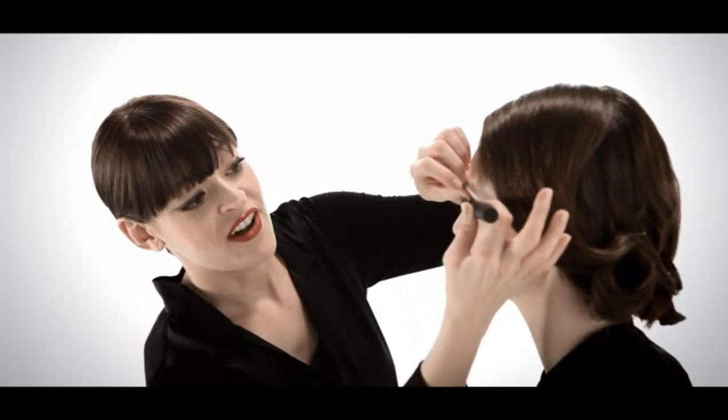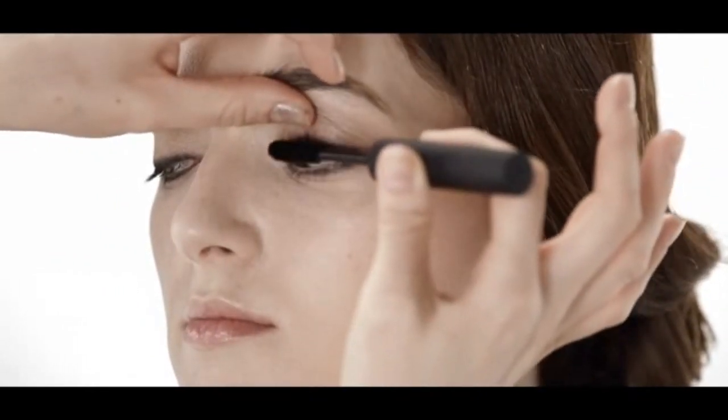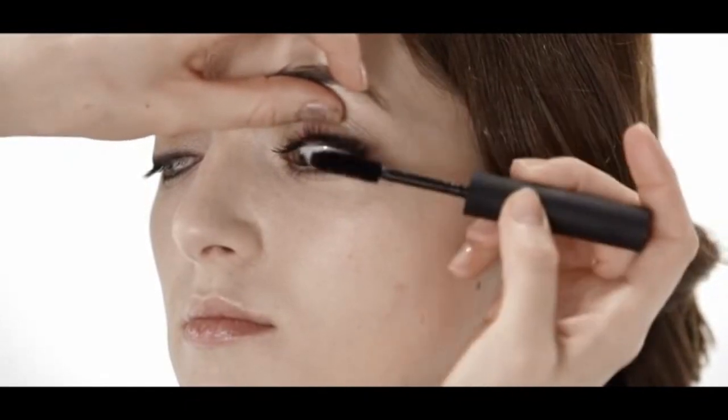We're using the larger-than-life volumizing mascara. It helps create a really beautiful lush, long, thick black lash, but without any clumping or flaking. It's actually a runway-ready mascara — we tested it at the runway shows before we even launched this product.